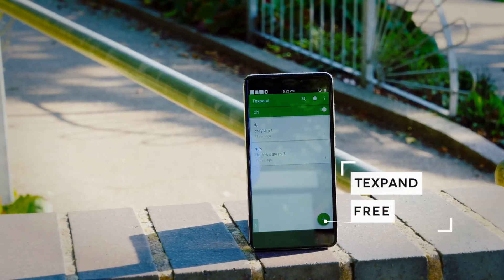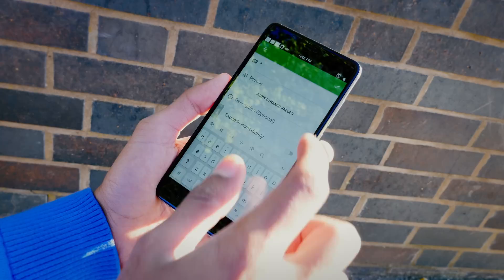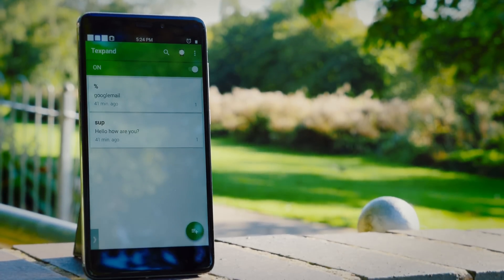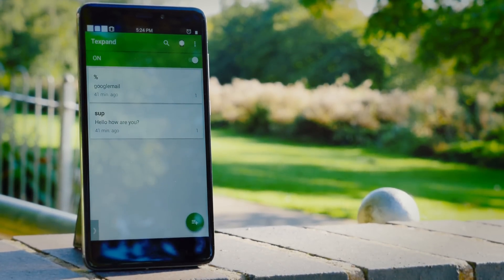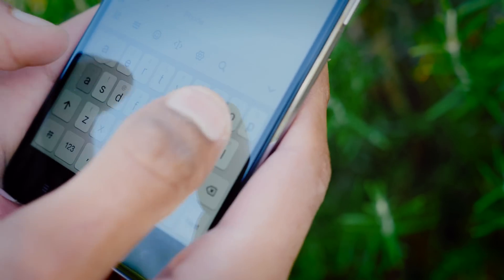Moving on, we've got Textband — super cool and a great time saver. Essentially, Textband allows you to assign different text inputs to different text outputs. So for example, I could make it so that every time I type the letter '2' and hit enter, it'll produce my email address, which is just a huge time saver.